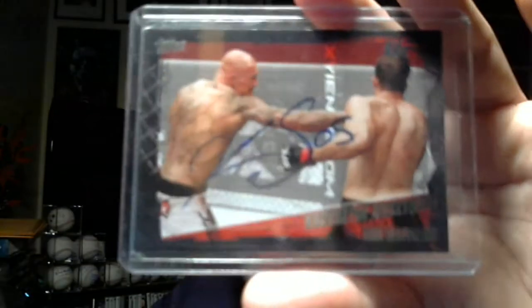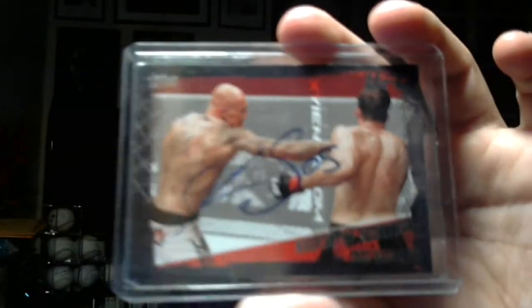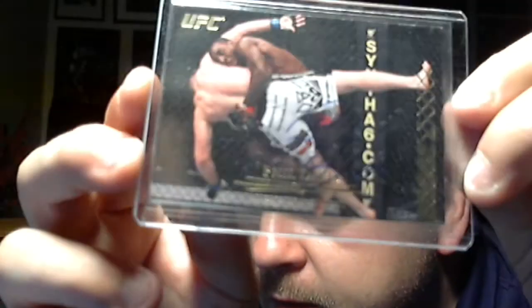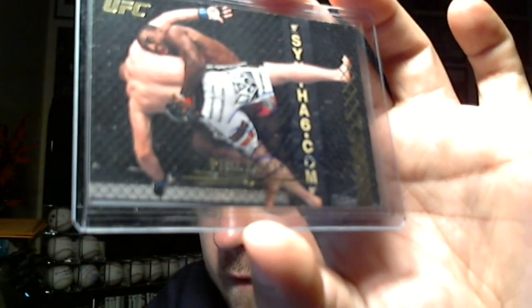I don't know how to pronounce this guy's name — Chris, Christoph Soszynski, something like that — pretty popular bald-head guy, signed right there in blue. Phil Davis is really hard to see, it's right in here, looks like a blue pen. I don't think there's any way I can make it out.